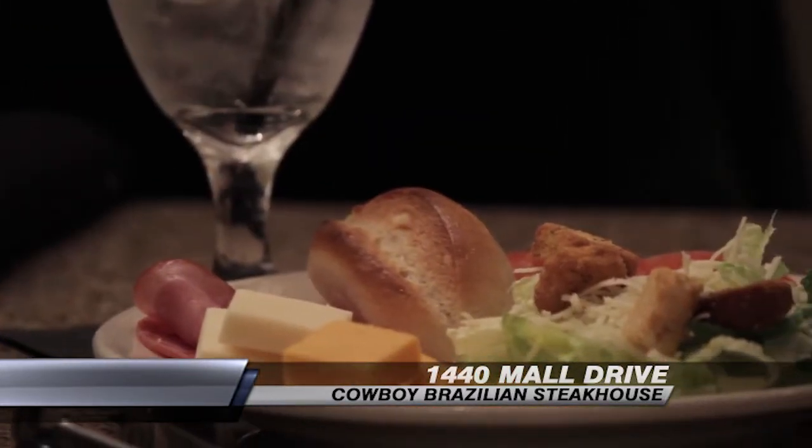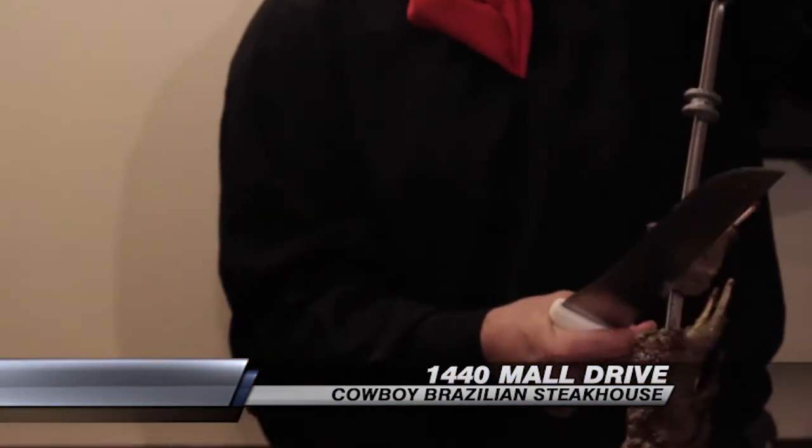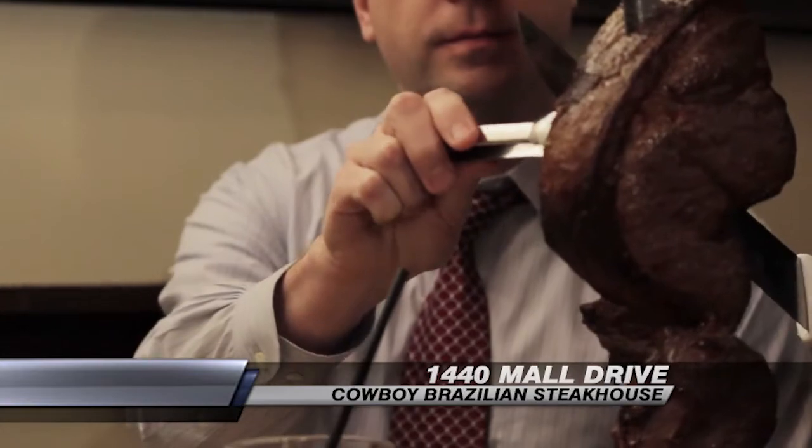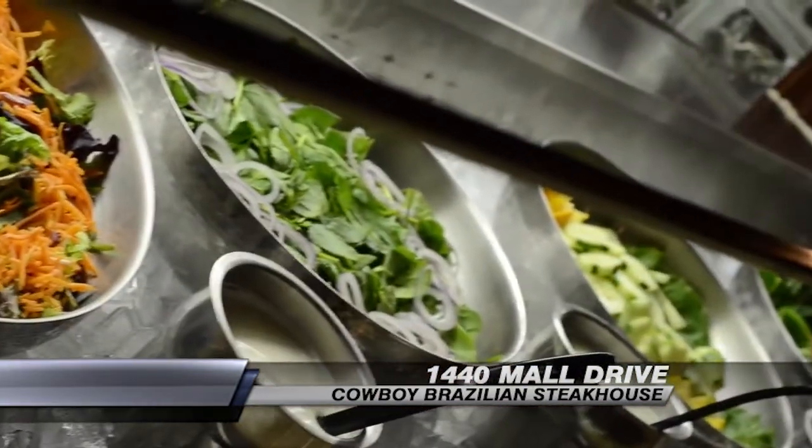We are a unique churrascaria, which is a Brazilian steakhouse. We offer 16 different types of beef, chicken, pork, and lamb, along with 20 salads and 5 hot items.